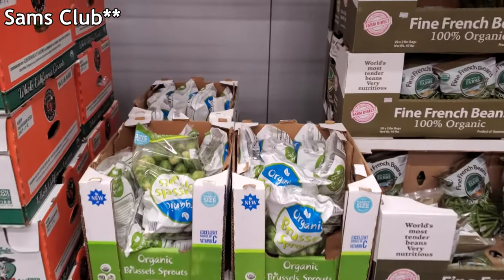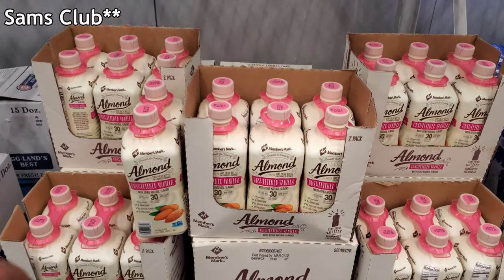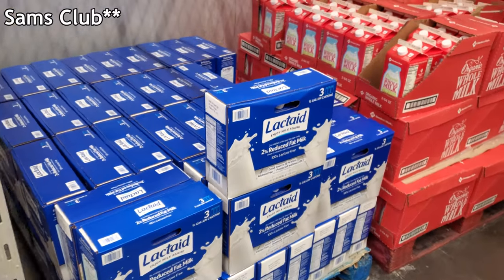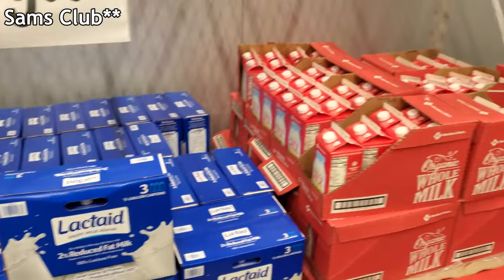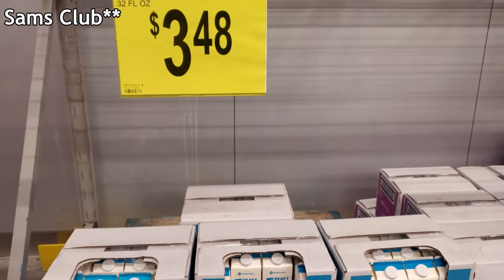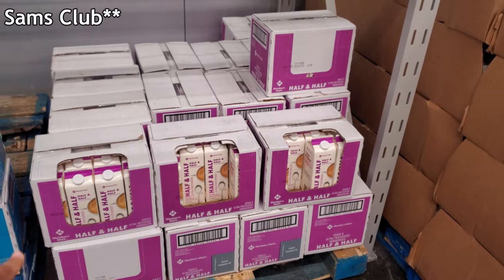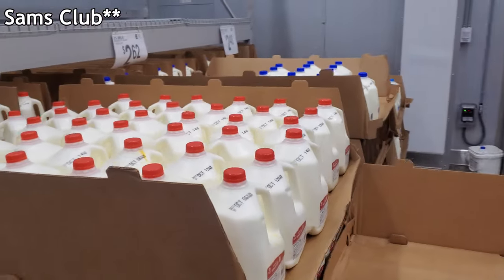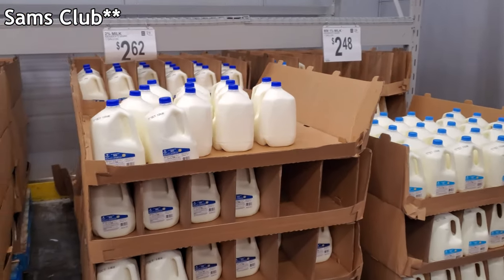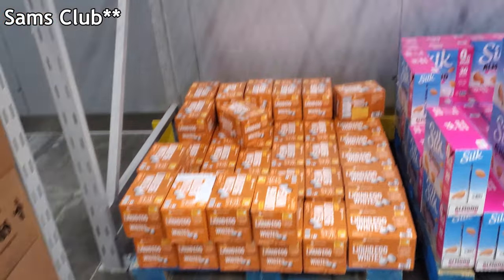Brussels sprouts are $4.88 — I'm going to grab a bag, my son has been asking for baked brussels sprouts. Unsweetened almond milk by Members Mark is $5.28. Lactaid — you get three for $9.98. They also have organic whole milk for $7.28. Heavy cream is $3.48, which is not bad. Half and half is $1.88 by Members Mark. Whole milk is $2.82, 2% is $2.62, 1% is $2.48. Liquid egg whites are $8.44.